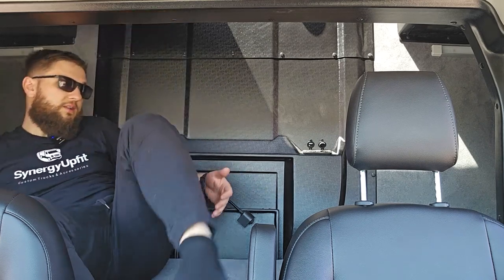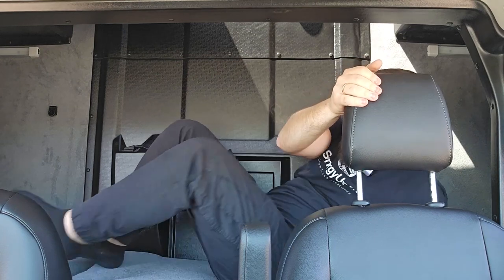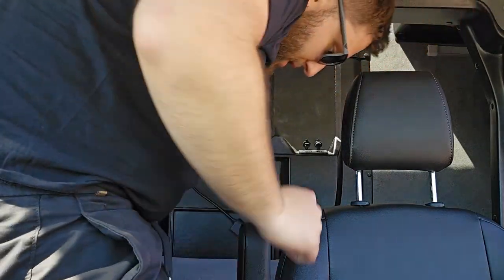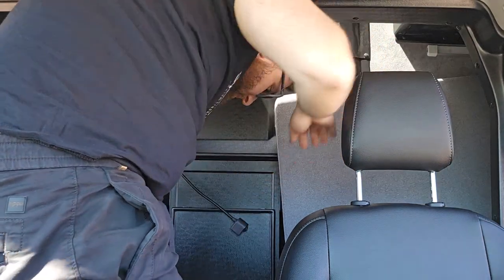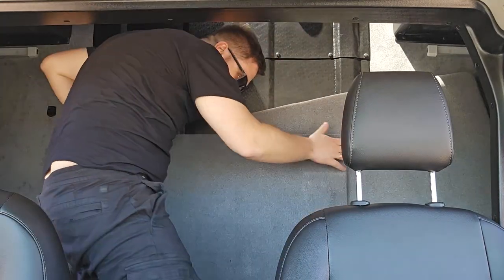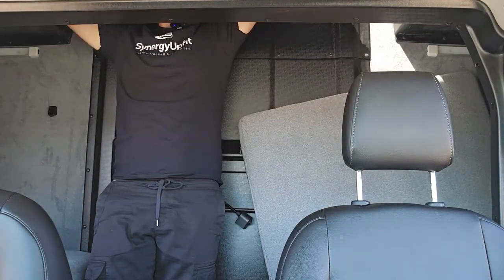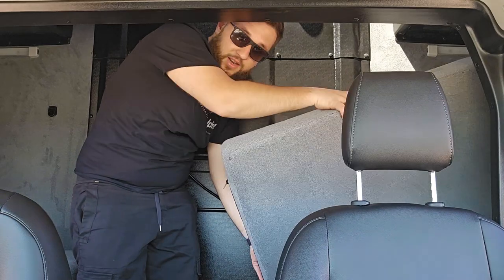I'm going to lay down and show you how the central part can be easily stowed away. I take this part away — there are two clips on the frame — and that piece can be put aside. The piece of mattress can also be stowed, for example in the storage above the roof.